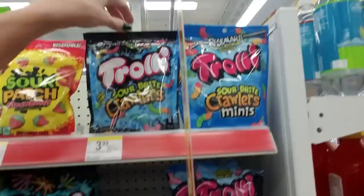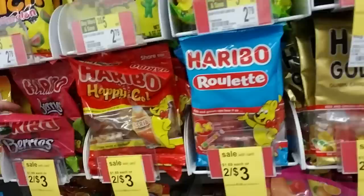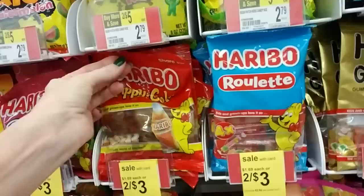A lot of these we've seen in other stores. I've not seen this one — Haribo Roulette. It's like little gummy lifesavers, basically. You get four rolls, four packs of the little rolls in there. That's one I haven't seen. Haribo Berries — we saw these at Dollar Tree the other day. And we have Happy Cola, little gummy cola-flavored gummies shaped like little bottles of soda.